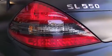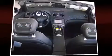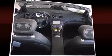Mercedes-Benz prioritized fit and finish, as evidenced by illuminated door sills and 12-way power adjustable seats with pneumatic lumbar support and seat memory.